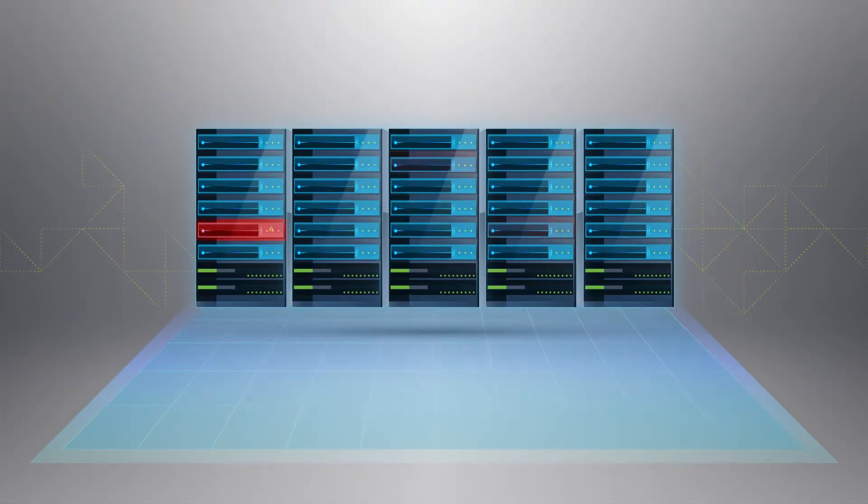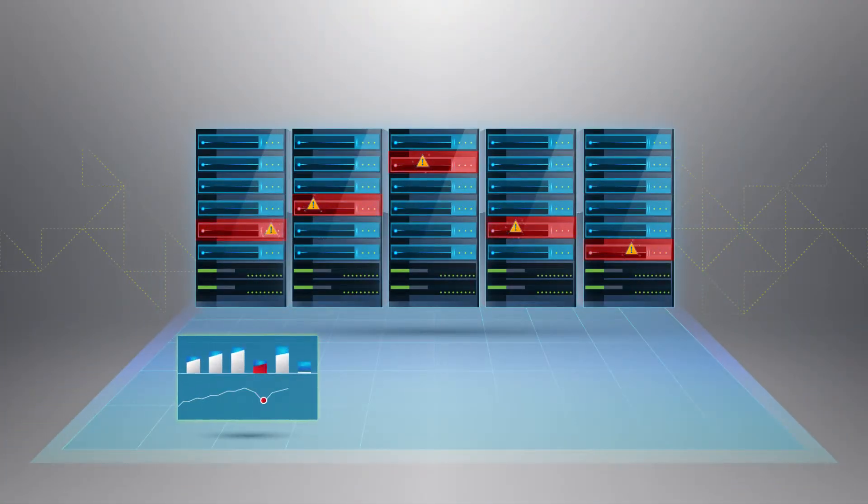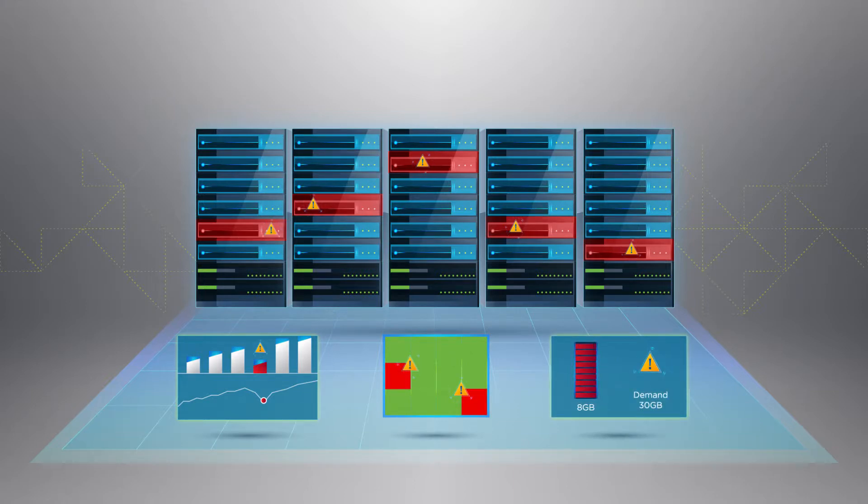It helps quickly identify and analyze performance anomalies, faults, resource constraints, and bottlenecks with in-depth views into all areas of your infrastructure.